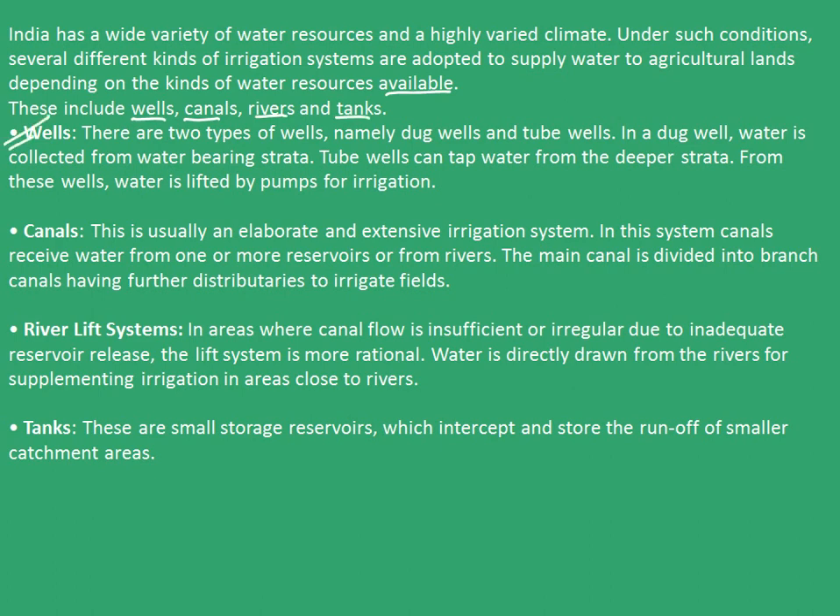So let's first see wells. There are two types of wells, namely the dug wells and the tube wells. In a dug well, water is collected from water-bearing strata. Tube wells can tap water from the deeper strata. From these wells, water is lifted by pumps for irrigation.